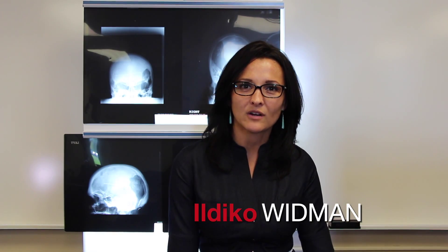Hi, I'm Yieldiko Widman. I'm the clinical coordinator for the Radiologic Technology Program here at Lake Michigan College.